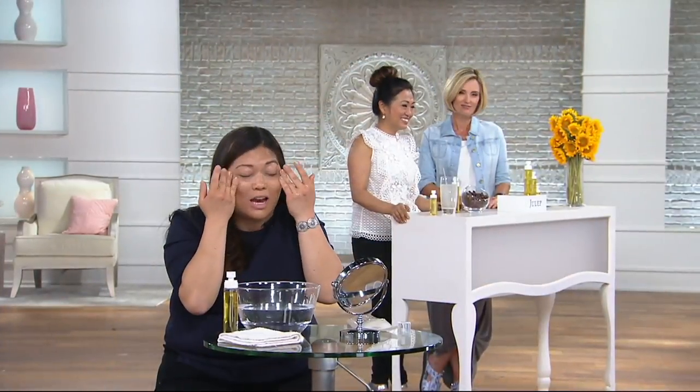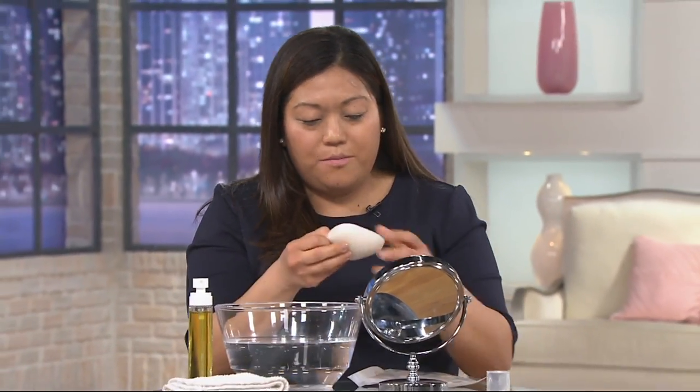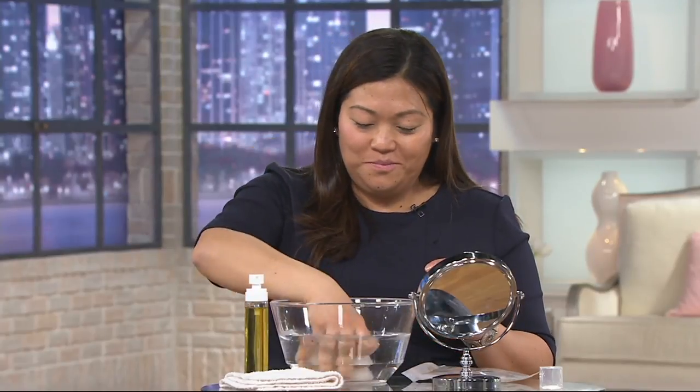It feels so amazing as I'm using it. It's not pulling or tugging. I've got layers and layers of mascara on right now, and it's just melting everything away. When you clean with this and take it off, you feel soft and moisturized as opposed to most other cleansers where you're going to feel dry.